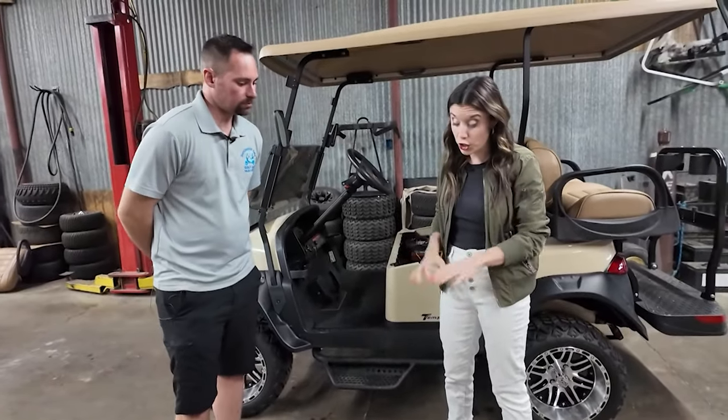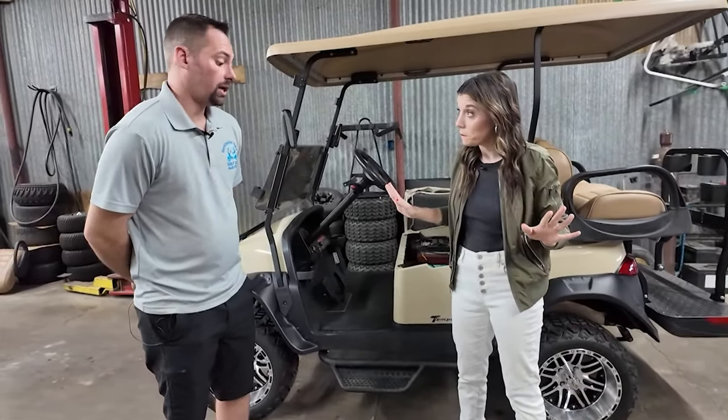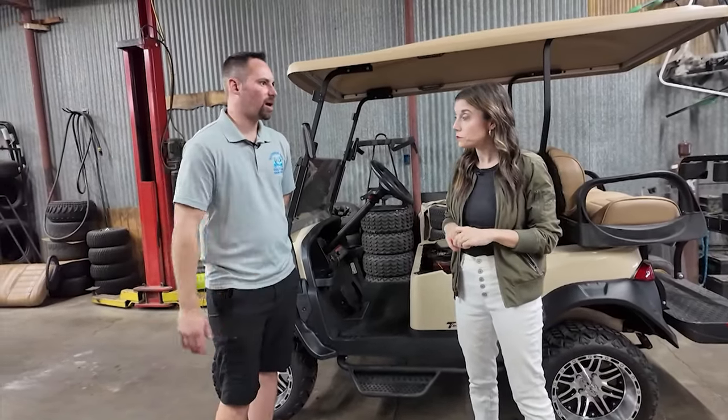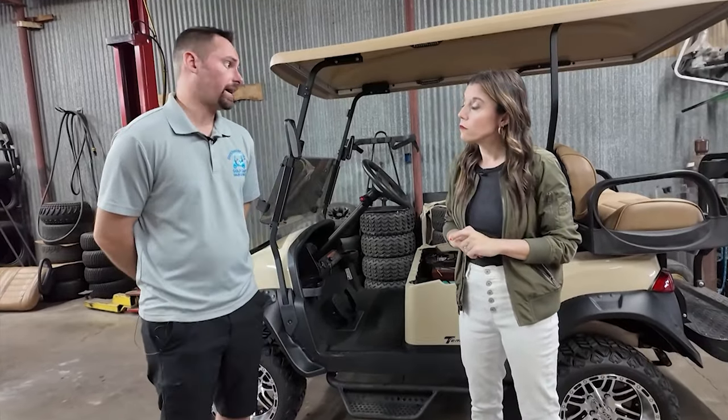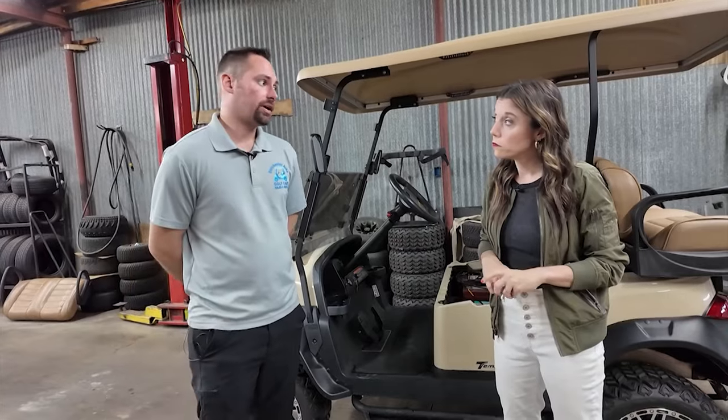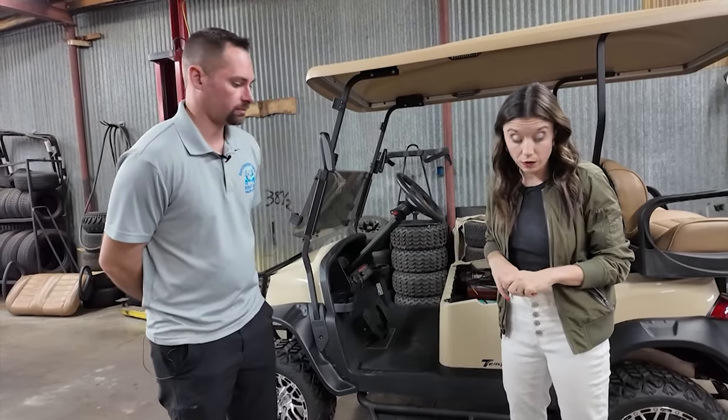A huge difference is also in the weight — and it's maintenance free. With lead acid batteries, about once a month you have to check the water levels and add water to the batteries. The lithium ion has no maintenance at all. All you have to do is plug it in. Wow, that's awesome.